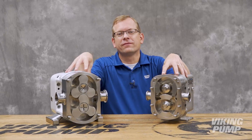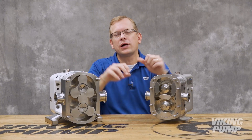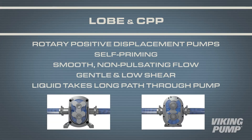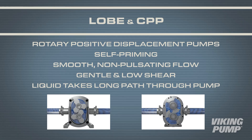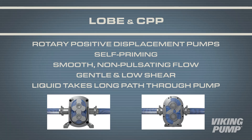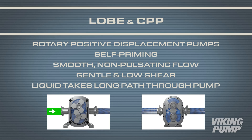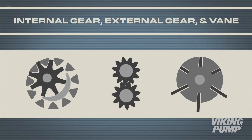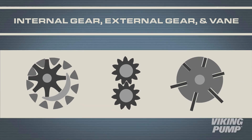These pump types are very similar, so before we talk about the differences, let's talk about the similarities between these two designs. Both are rotary positive displacement pumps, both are self-priming, offering smooth non-pulsating flow. Both are gentle and low shear, and in each case the liquid takes the long path to travel through the pumps. If you'll recall from past pump reports, this is similar to our other positive displacement pump technologies.